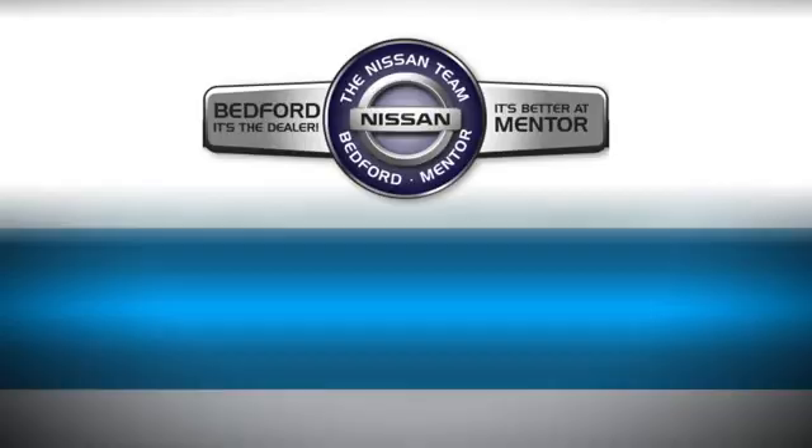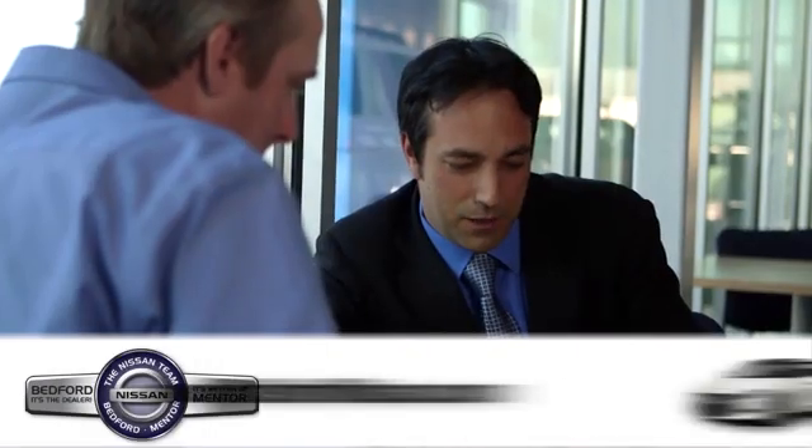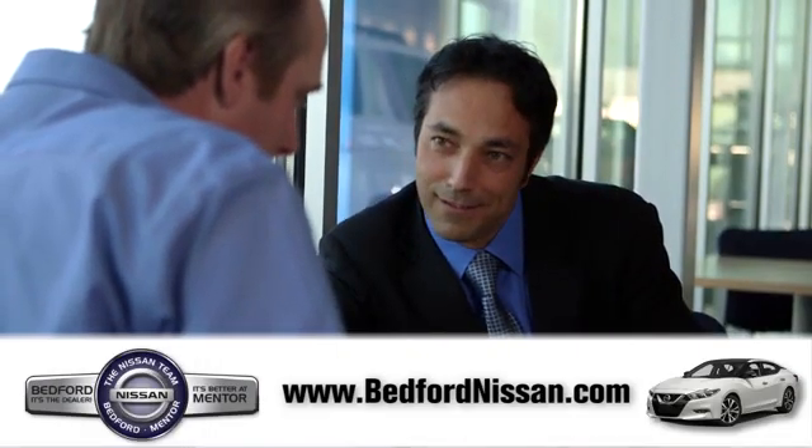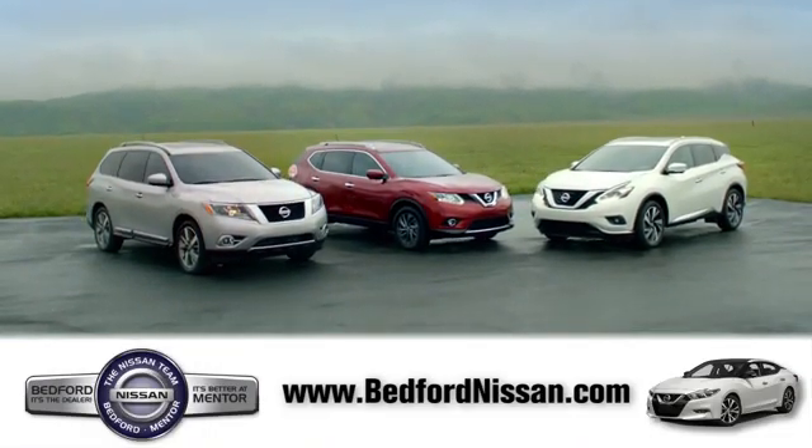Hurry in today for a test drive. Welcome to Bedford Nissan. Here, we've devoted ourselves to helping and serving our customers to the best of our ability. Come see our quality selection and find the right vehicle for you.